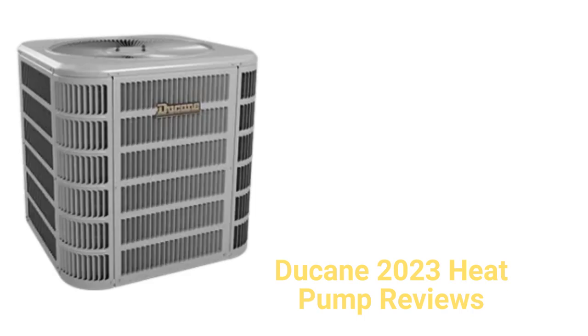This brand is from Allied Air Enterprises, which is owned by Lennox International. The brand is made and sold in the USA but requires dealer installation.